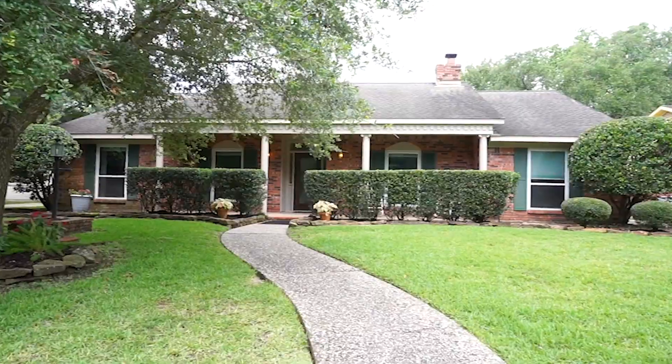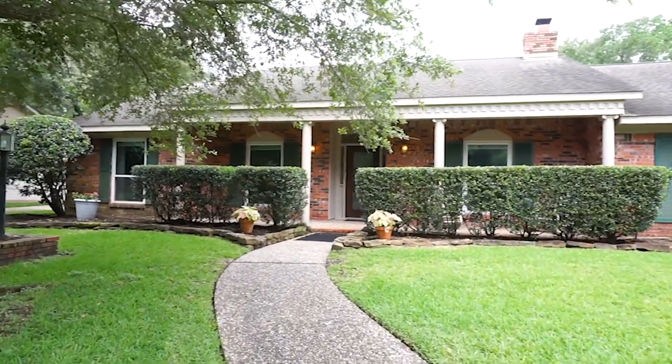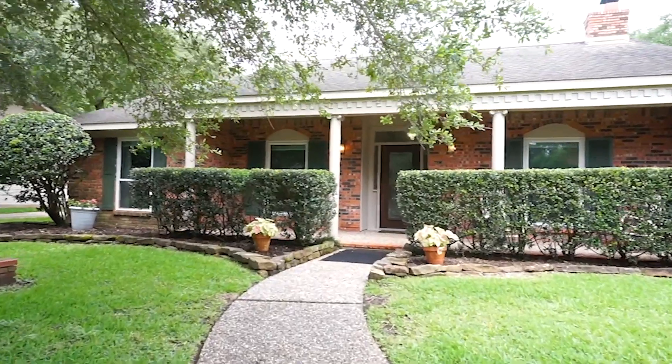Welcome to Missouri City, Texas and the walkthrough video tour of this four-bedroom, two-bathroom home with a gorgeous and inviting front porch and beautiful landscaping.